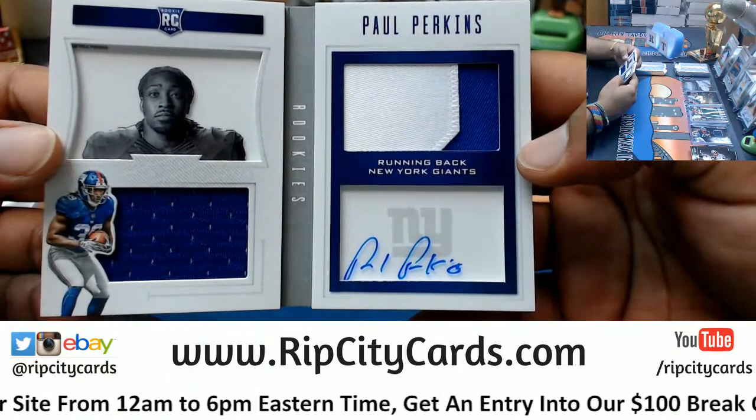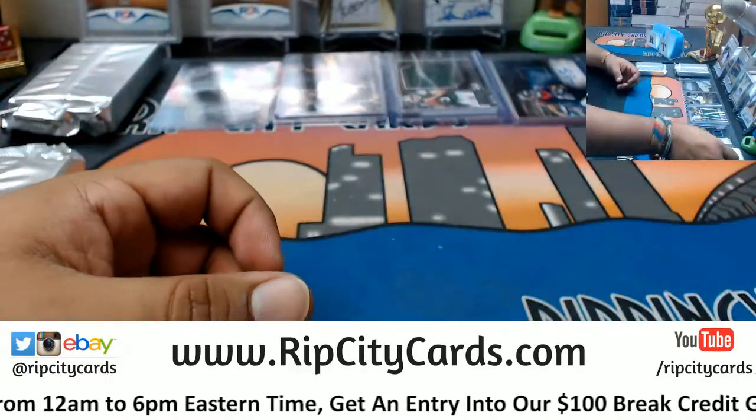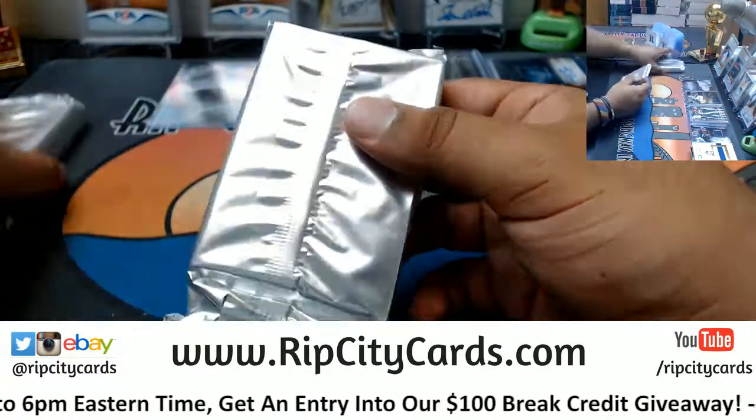Paul Perkins of the Giants, to 99 out of 99. Nice patches on that with the auto — very nice. Well Jimbo, don't you have the Jets? There's a couple hits there for the Jets.